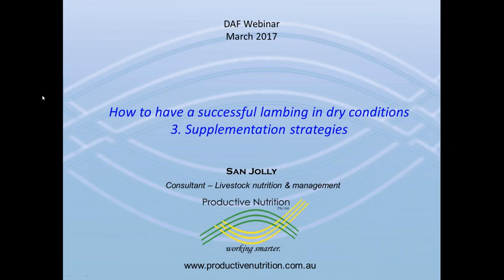Hi there. My name's Sam Jolly from Productive Nutrition based in South Australia, and welcome to the third in a series of how to have a successful lambing in dry conditions. This session is going to be devoted to talking about some supplementation strategies.